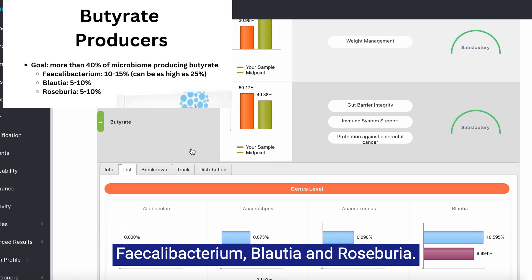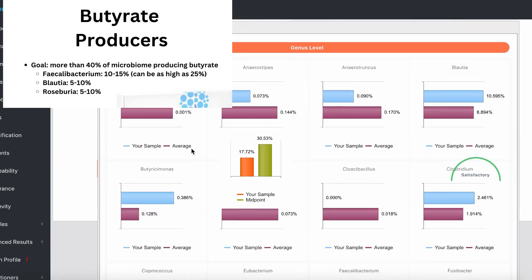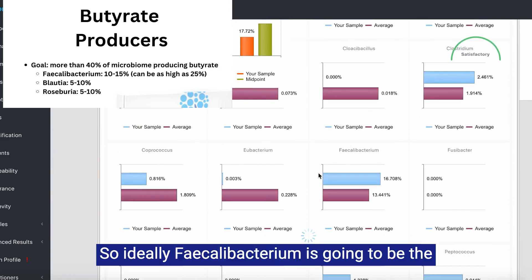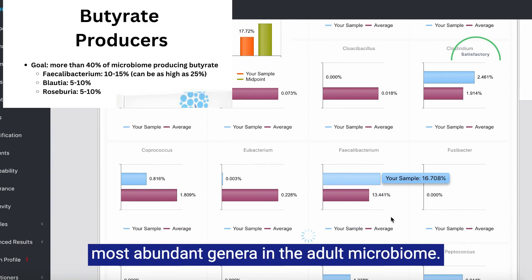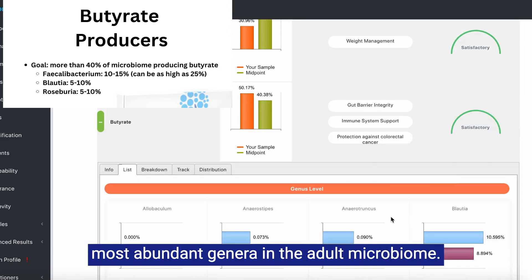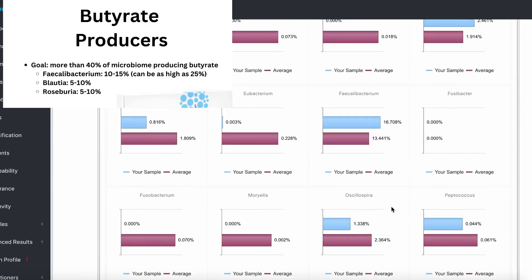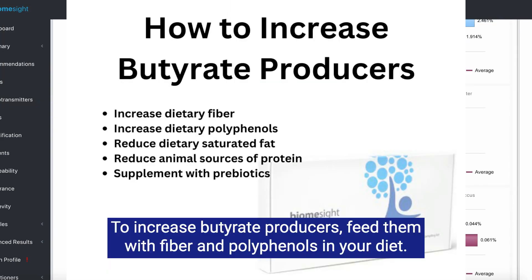The top butyrate producers are Fecalobacterium, Blaudia, and Roseburia. Ideally, Fecalobacterium is going to be the most abundant genera in the adult microbiome. To increase butyrate producers, feed them with fiber and polyphenols in your diet.